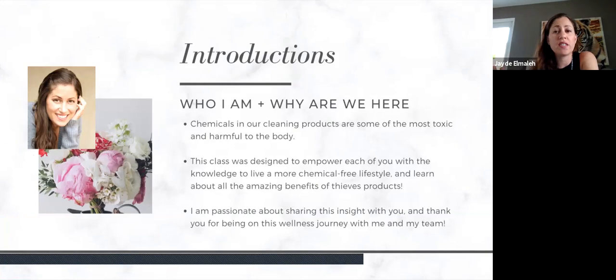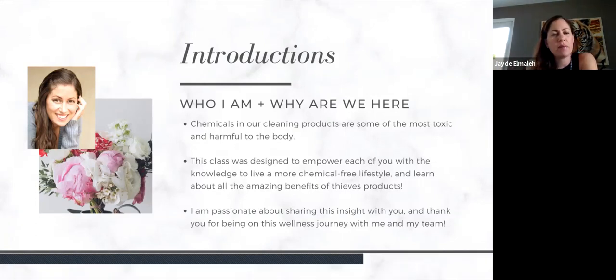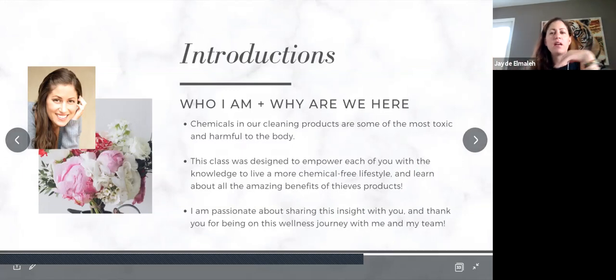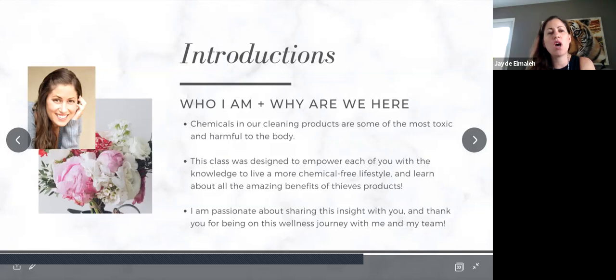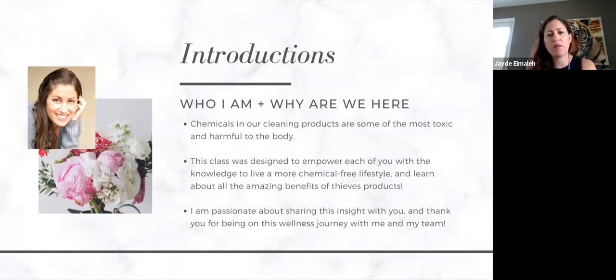For those joining for the first time, my name is Jade Almaleh. I'm here because I'm passionate about empowering people to learn about a healthier lifestyle — both with the products they're using and things they might be taking internally to help with sickness prevention and disease prevention. A quick note: I'm not a doctor and I'm not here to diagnose anything for anyone. I'm just sharing what I use, what I do, and what I personally have become aware of.